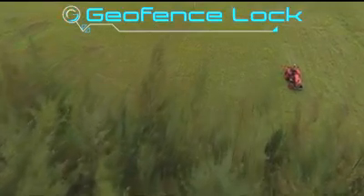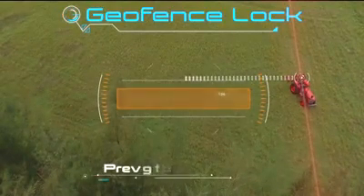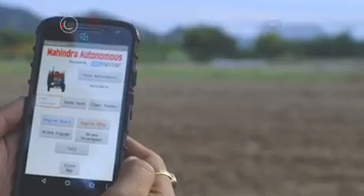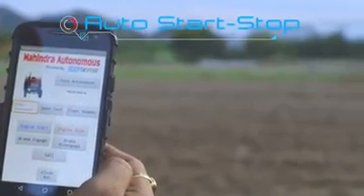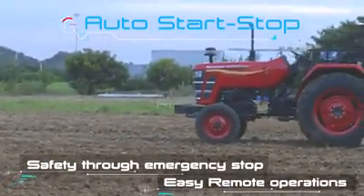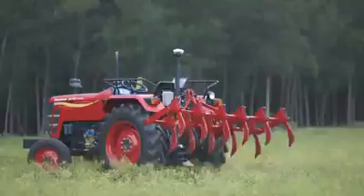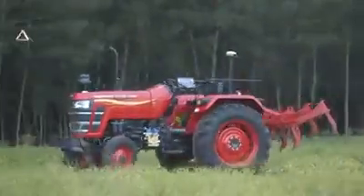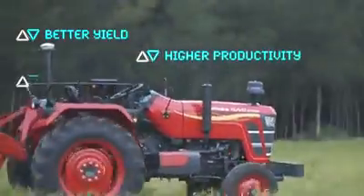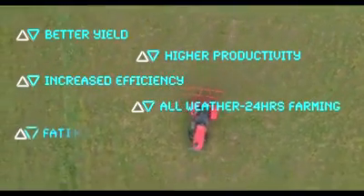Coupled with Mahindra's own DigiSense technology, the geofence lock feature prevents the tractor from going outside the predefined boundaries of the farm. These technology features along with remote start-stop can be accessed through a user-friendly interface. Mahindra's driverless tractor is bound to positively change the face of farm operations in India.